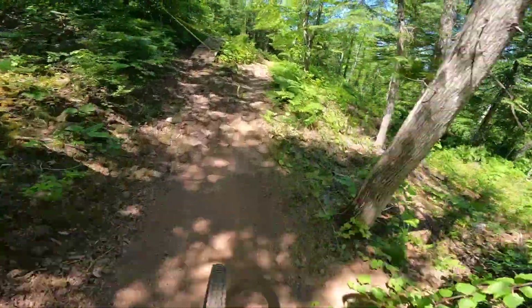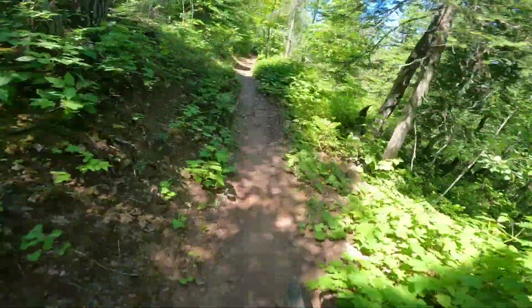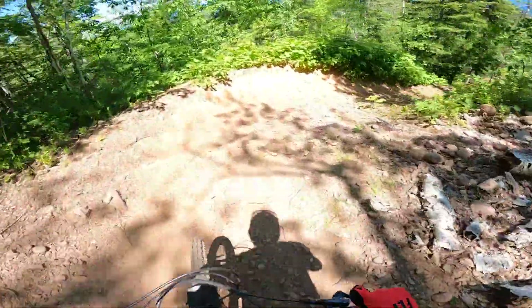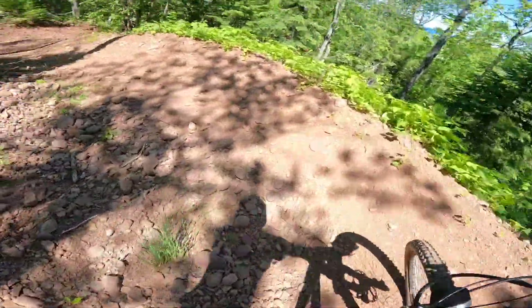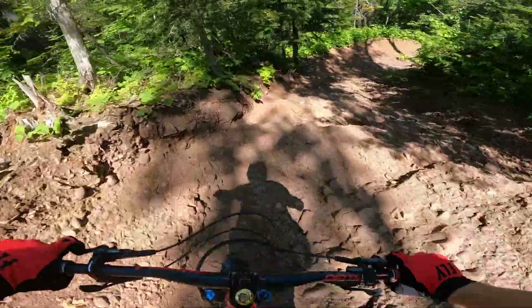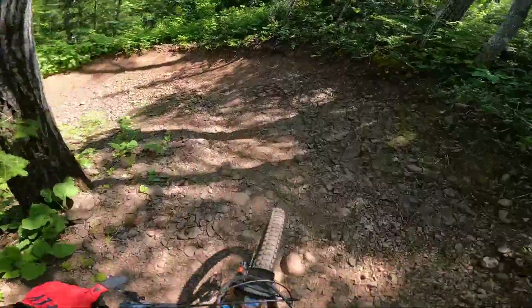That almost got bad — there's something taped off to the left there, not that I hit it anyway. Super rocky terrain. Let's gap that.